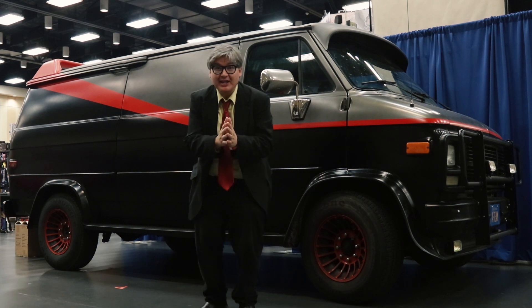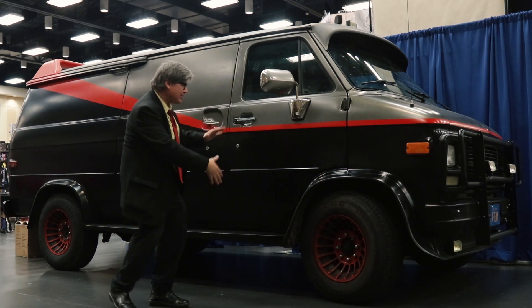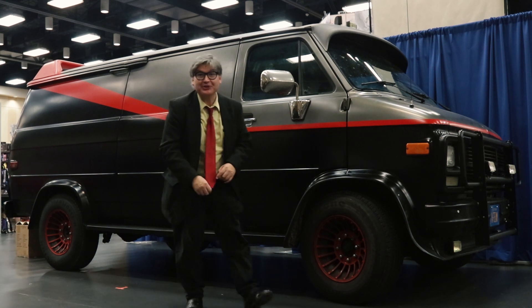Today I want to talk about how to look at the A-Team van, so you can find a van that looks like the A-Team van, and here it is — GMC. That's right, you get the red stripe and everything. This is a van that was on the A-Team.